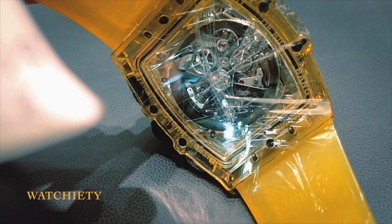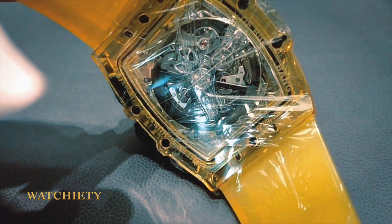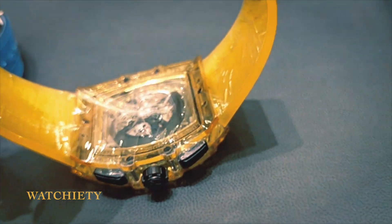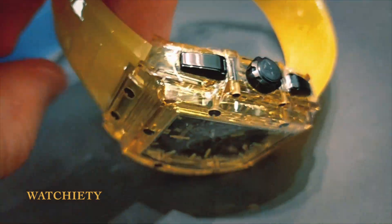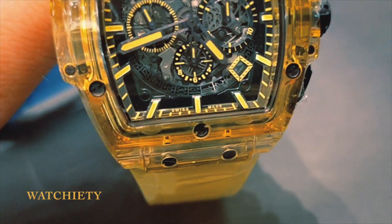The chronograph subdials are also transparent, except for the outer chapter ring of each in black with yellow numerals that allows for reading the information. The hands, markers, rings and Hublot logo are all bold yellow against the movement.